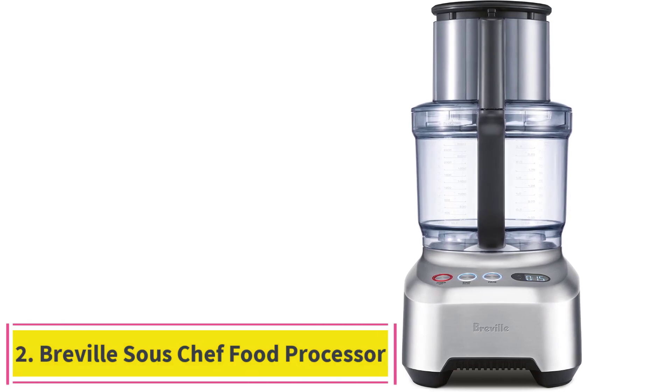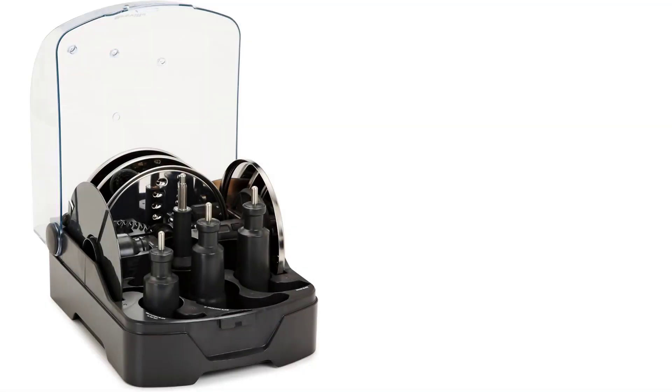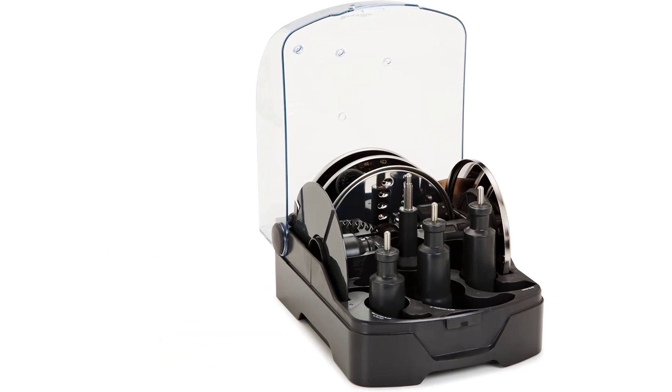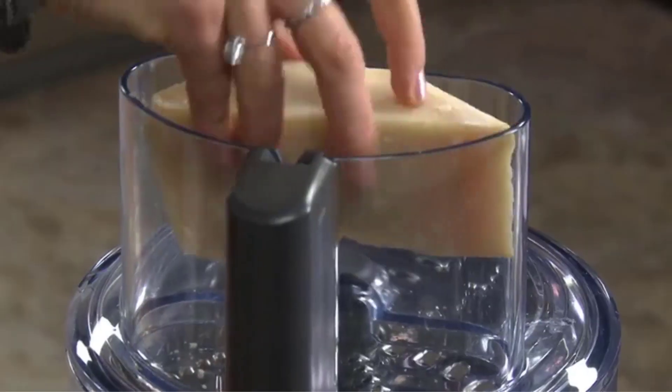Number 2: the Breville Sous Chef Food Processor. This extra-large food processor from Breville will be the kitchen appliance of your dreams if you have a large family or often find yourself making lots of food for a crowd of people. Not only is it large, but it's precise, giving you the best prep on your food, whether you're blending, chopping, dicing, shredding, or kneading.